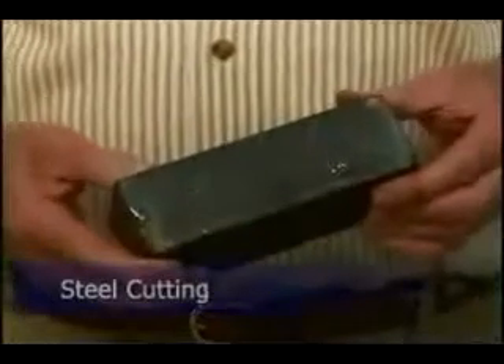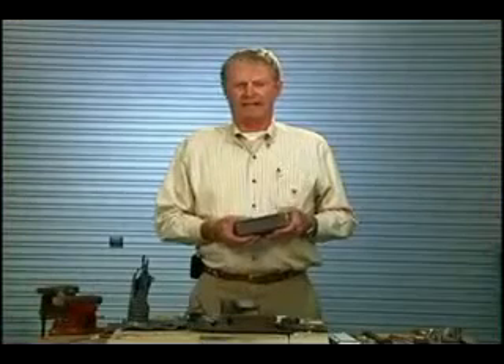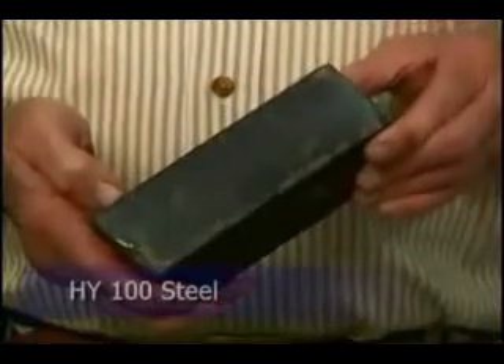In steel cutting, this is from a Triton submarine — very, very high alloy steel. We cut this 30% faster. We cut it with a number 4 tip where they normally take a number 10, so we use less gas. This is HY100 steel, and we got very little hydrogen embrittlement.